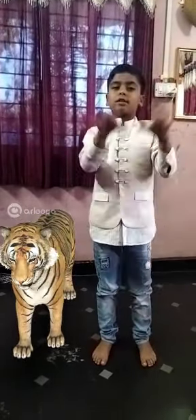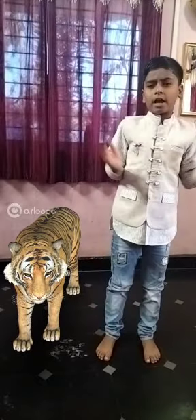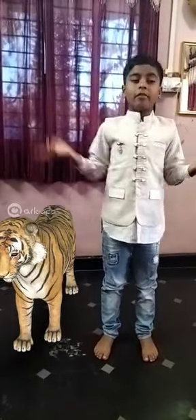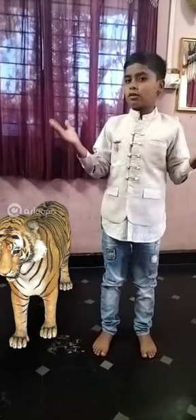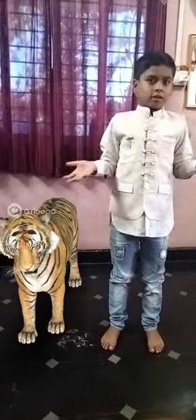Tiger has sharp teeth and strong legs, so it will catch animals. It has very sharp eyes and its ears can hear very loudly — when an animal makes a sound, it will hear it. Its ears are very sharp, so it can hear sounds from far away. It hears and then it roars.